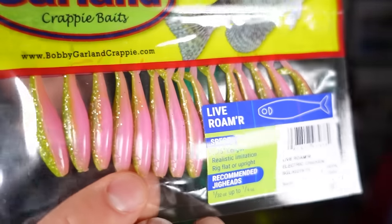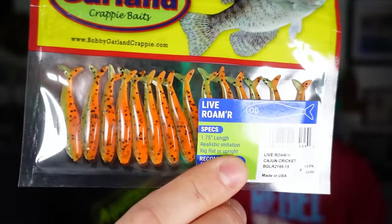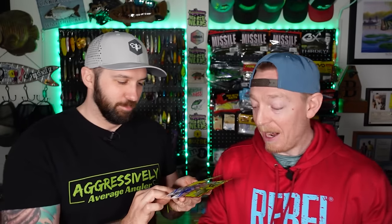Bobby Garland — we've used these for ice fishing and crappie pan fish techniques. When we got on the site, I had no idea the color selection was this good. We got the Electric Chicken in a Live Roamer fork-tail swim bait. We also got the Cajun Cricket — one of the most slept-on colors out there. And we grabbed two Slab Dock-ers in Electric Chicken and Blue Thunder for some topwater or dock shooting action.